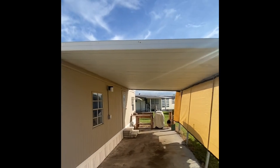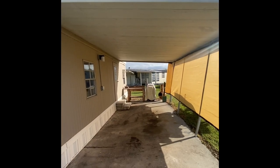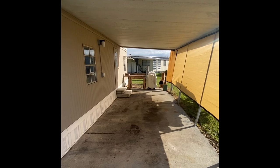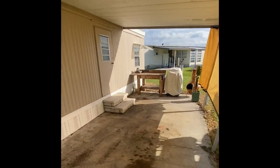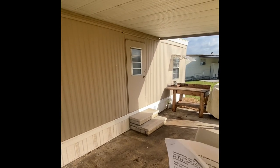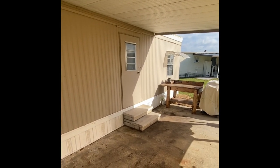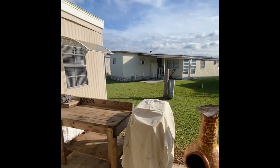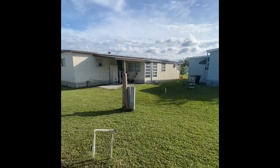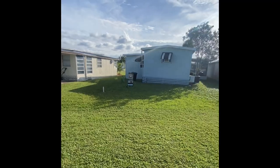The carport is very tall, so if you have a truck, you're going to fit in there with no problem and be able to protect your car from the Florida sunshine. There are two entrances to the property — the first one is on the side, and the second one is at the front of the house, which is where we're going to enter. I just wanted to show you the back of the home first.